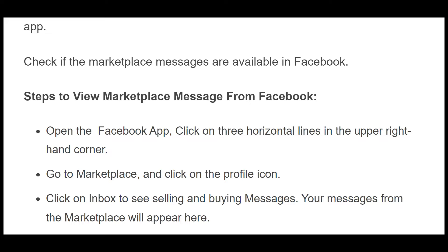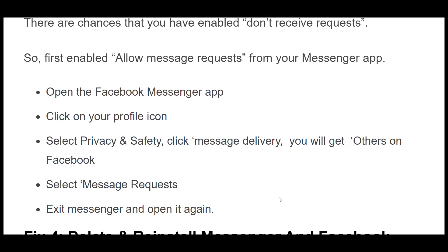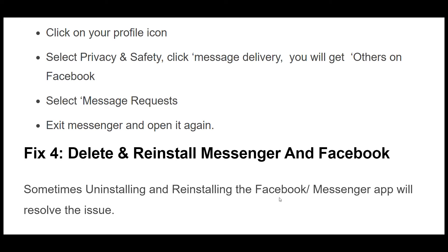Fix 3. There are chances that you have enabled 'Don't receive requests.' First, enable allow message requests from your Messenger app. Open the Facebook Messenger app, click on your profile icon, select Privacy and Safety, click Message Delivery, you will get Others on Facebook. Select Message Requests, then exit Messenger and open it again.